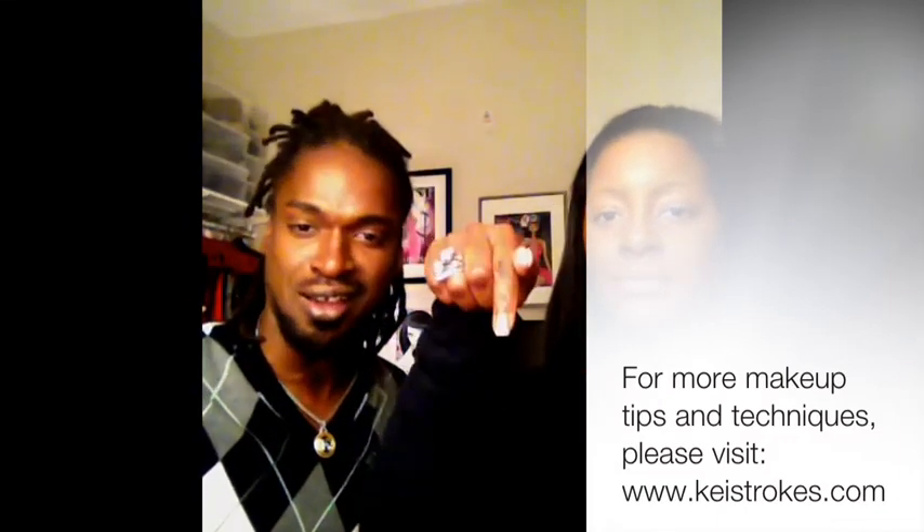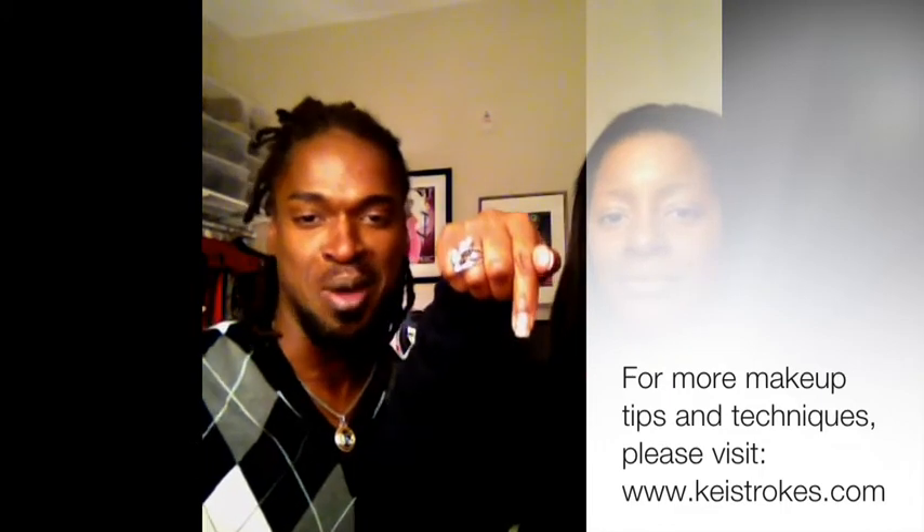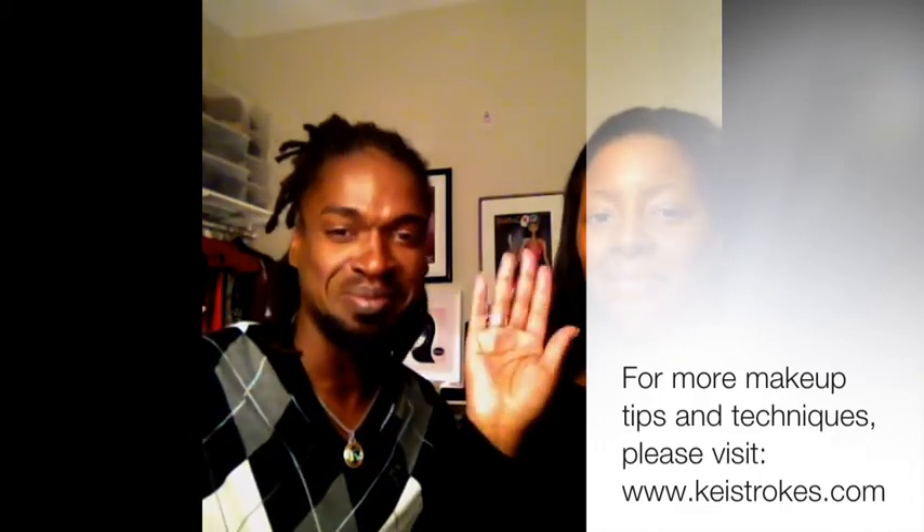Thanks, Shantae Henderson, for asking this question. Thanks so much to everybody for watching. Keep those questions coming. You can contact me via Facebook, Twitter, or keytrickstarks.com. All that information is down below, and we'll talk to you real soon. Thanks a lot. Bye!